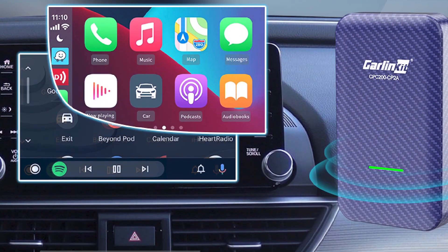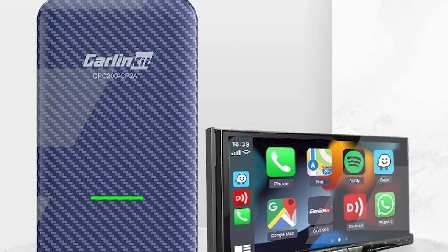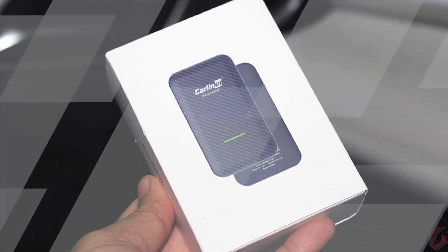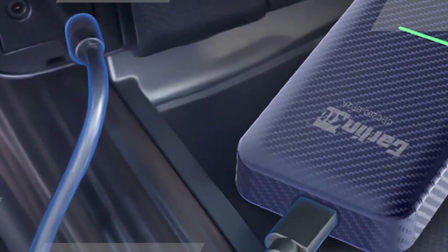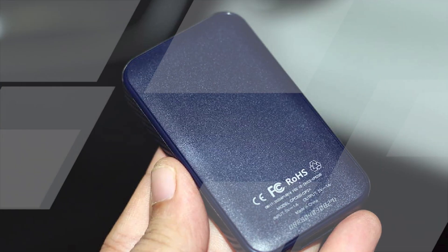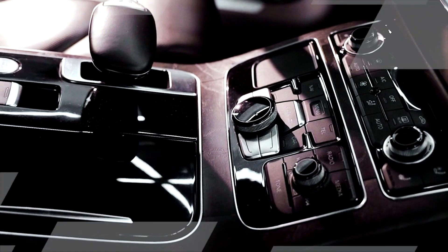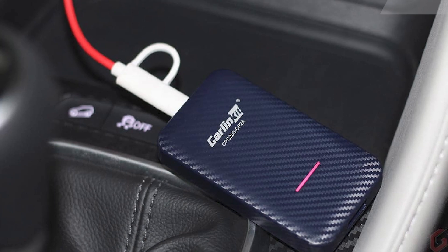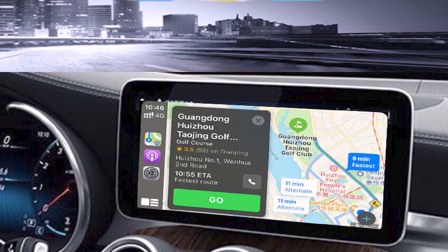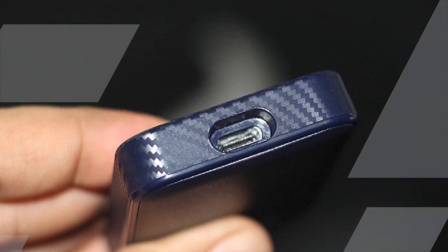This can help you stay focused on the road and reduce distractions. Increased Convenience: Carlin Kit 4.0 is a plug-and-play device, so you can start using it right away — there's no need to install any software or make any changes to your car. Enhanced Performance: Carlin Kit 4.0 uses dual-band Wi-Fi and Bluetooth 5.0 for a fast and stable, lag-free connection. Wide Compatibility: it's compatible with over 600 car models and 98% of iPhone and Android devices, so you can use it regardless of your car's make or model.